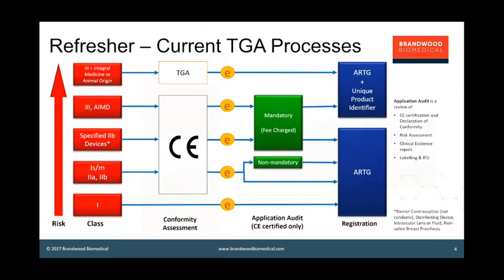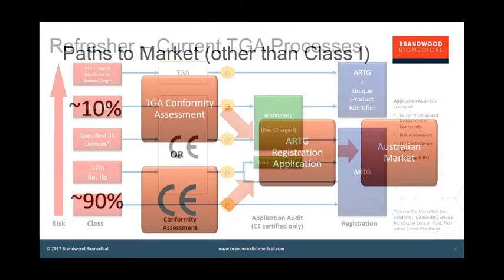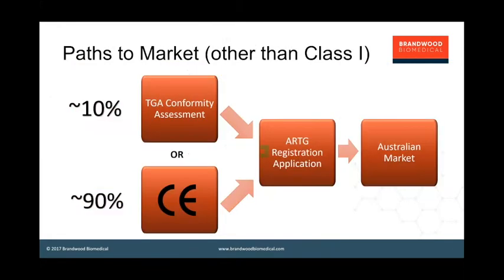The upshot is that for devices other than class I — in other words, devices subject to some kind of regulatory review — the vast majority are approved in Australia based on a CE certificate, and TGA only does a direct assessment on a relatively small proportion of high-risk devices. It is possible to approach TGA for conformity assessment of any class of device above class I, but that's mainly Australian manufacturers who don't market in Europe and don't have or intend to get a CE mark.